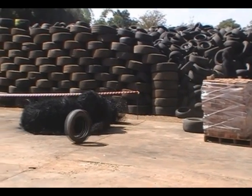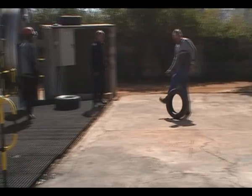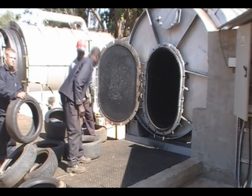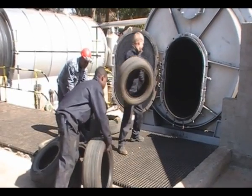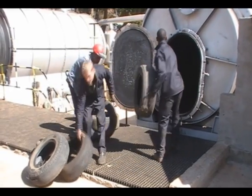From the stack, tyres are brought closer by the workers by rolling them towards the reactors and the opening for loading. Tyres are thrown and rolled into the reactor through the door opening at the front of the reactor. One load of the reactor is plus-minus five tons.